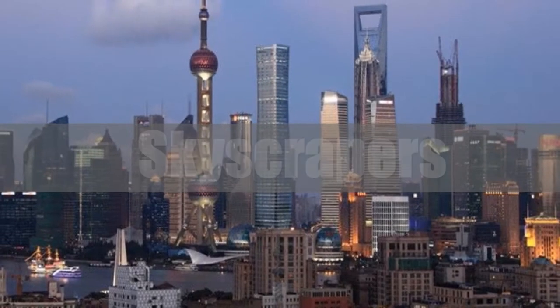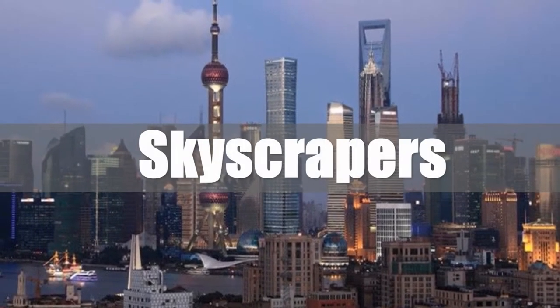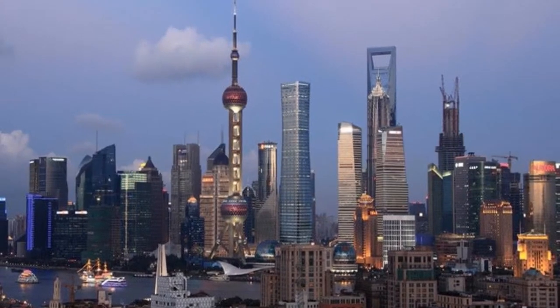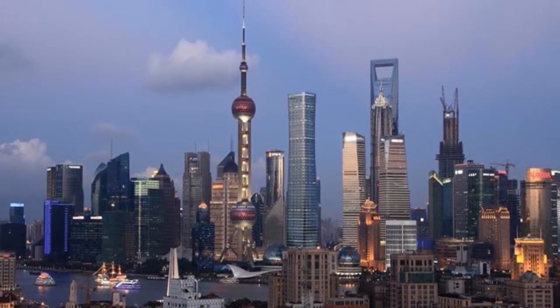Architecture. Skyscrapers are built in high density, with many international companies setting their offices here. It has become another unique icon of Shanghai.